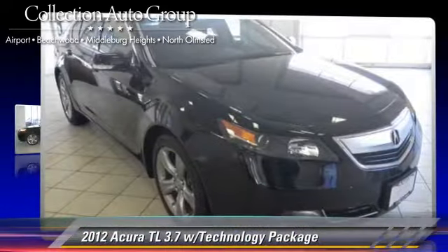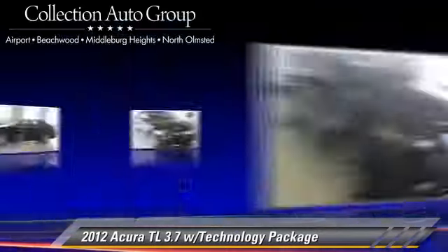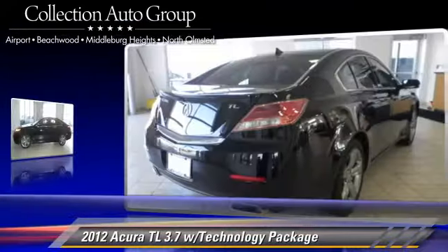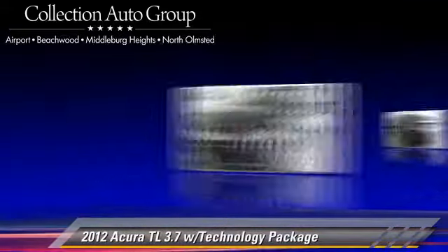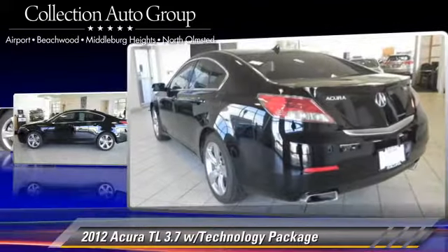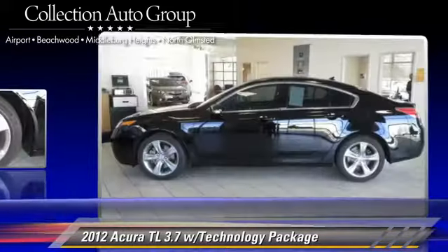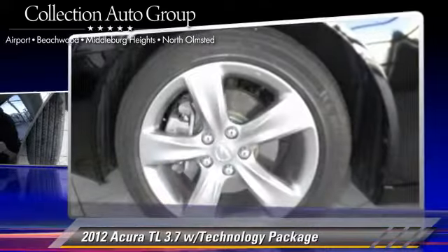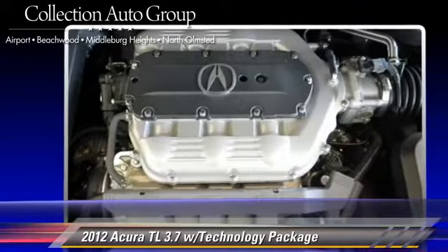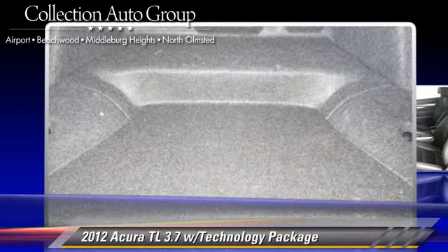Powered by a 3.7-liter V6 engine with a 6-speed automatic transmission, this vehicle, with fewer than 10,000 miles on the odometer, gets up to 29 miles per gallon. This Acura features a sunroof, heated power mirrors, and all-wheel drive. Safety features include fog lights, traction control, and four-wheel ABS.